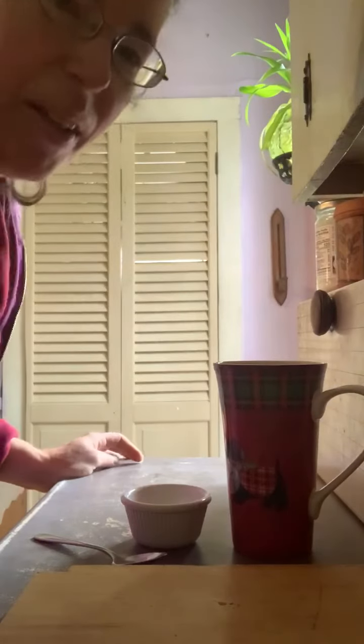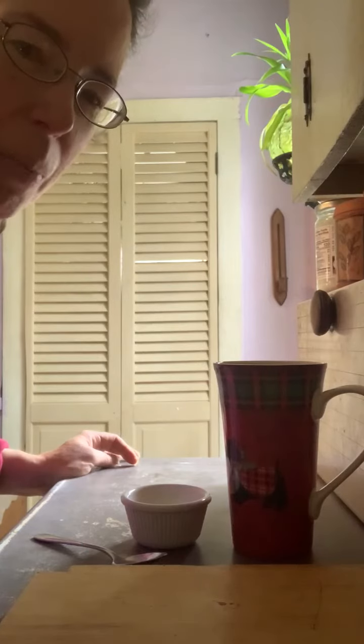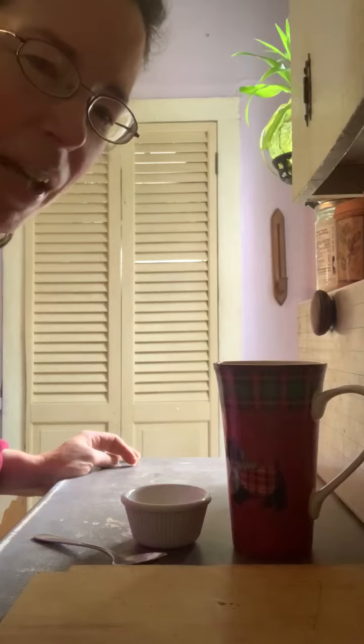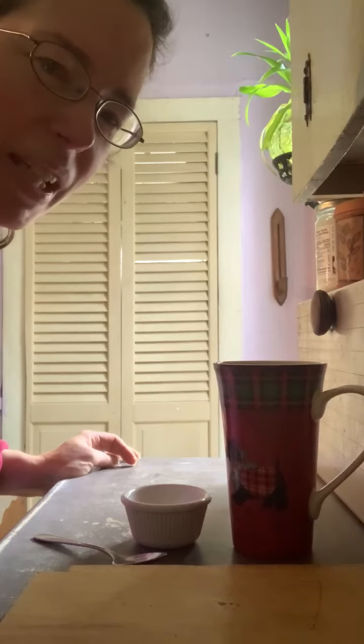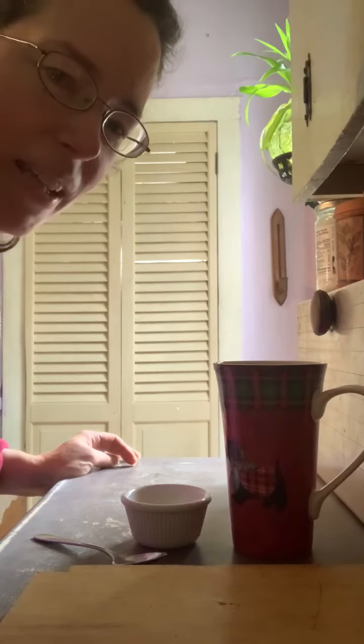Hi, Heather here. One of my favorite drinks to have in the morning — it settles my stomach and gives me energy, I feel a lot better after I drink it — is apple cider vinegar and honey with a little bit of cinnamon. So we're going to make the apple cider vinegar tea today.